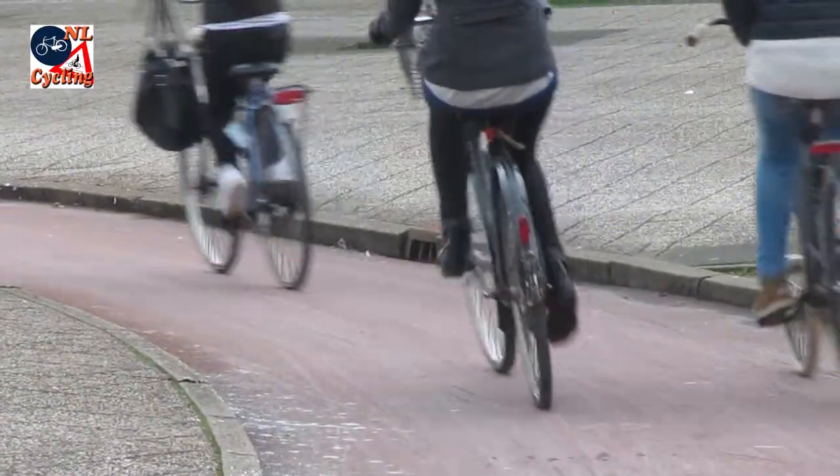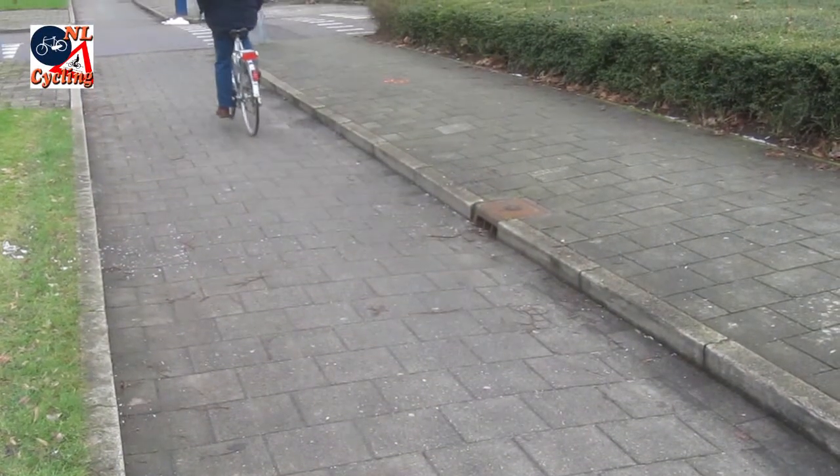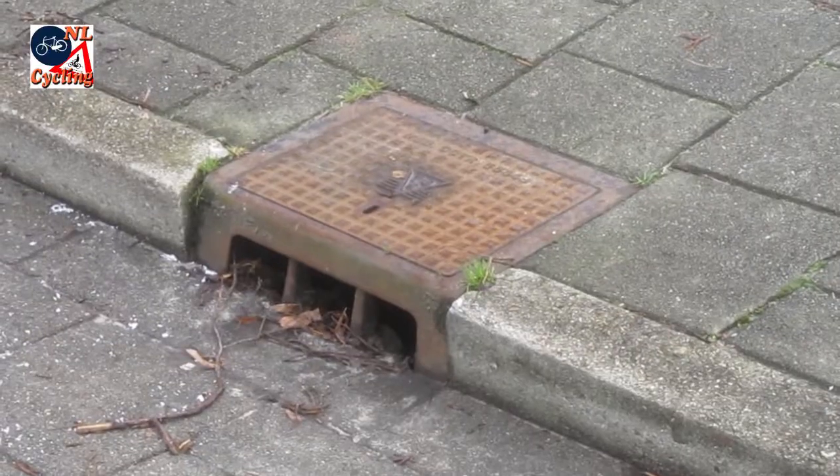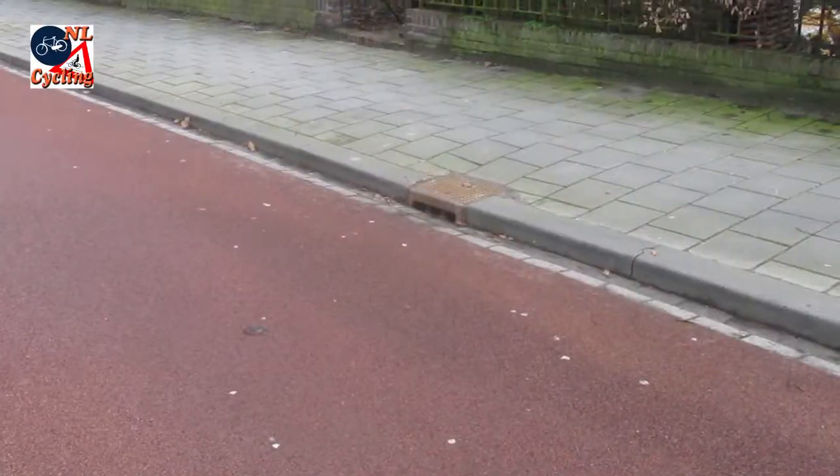The system of catch basins, spaced out with regular intervals, has cycle-friendly grates placed vertically in the curb. That way people passing on bicycles do not have to watch out for the grates.